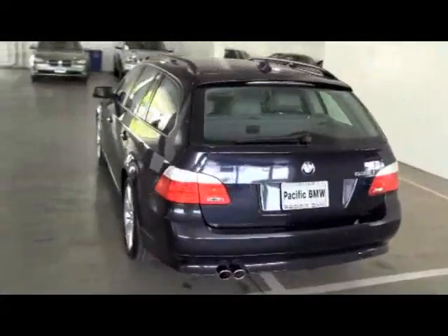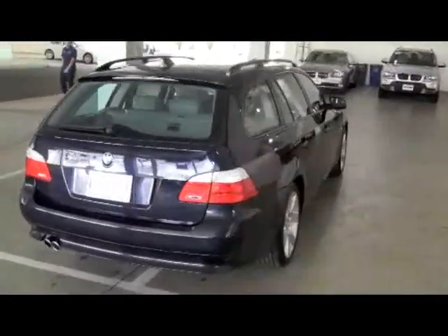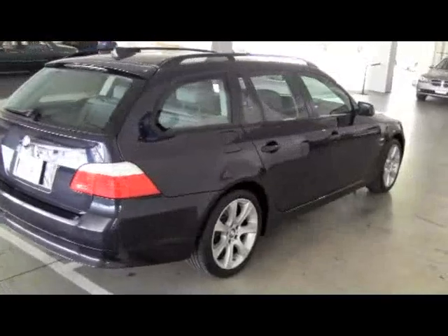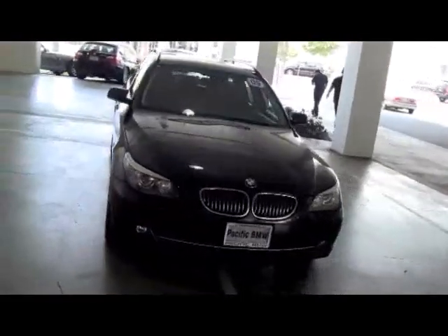The 2009 535xi Wagon. Factory demo car. Monaco blue on gray Dakota leather. Cold weather package. Premium package. Steptronic automatic transmission.